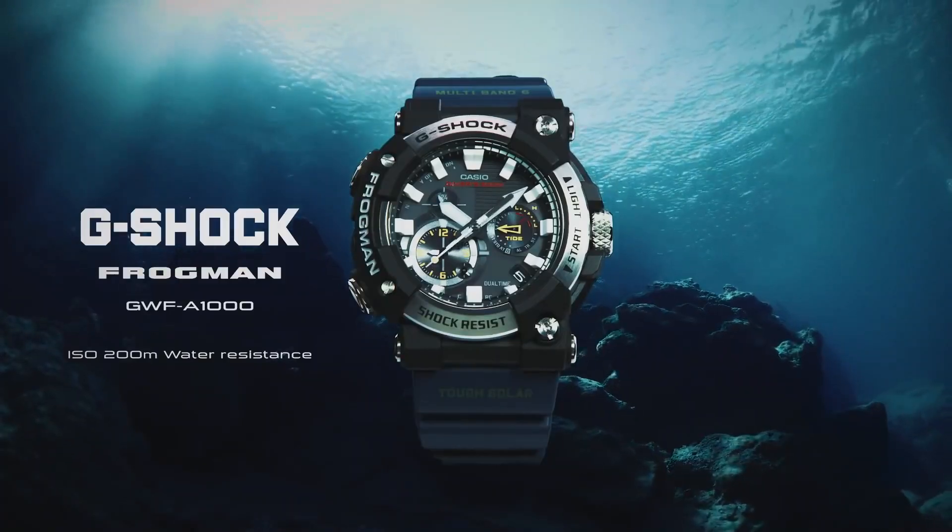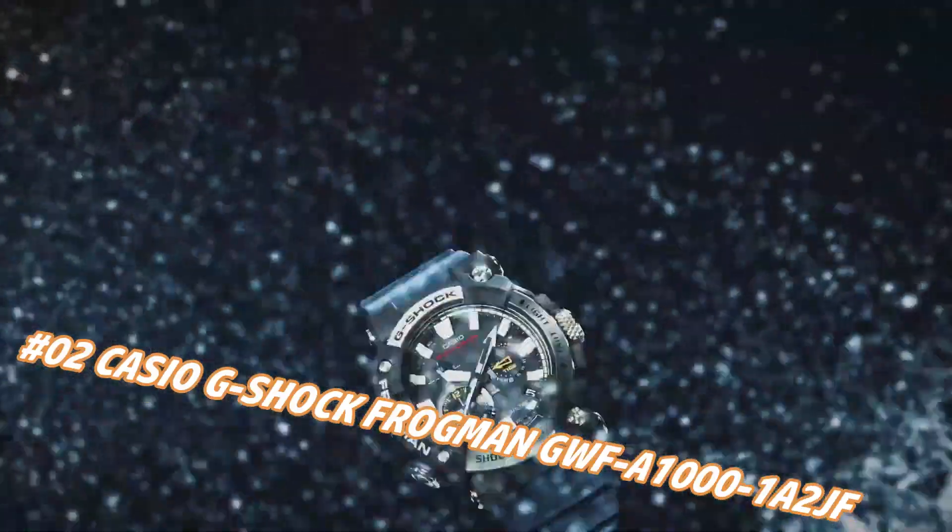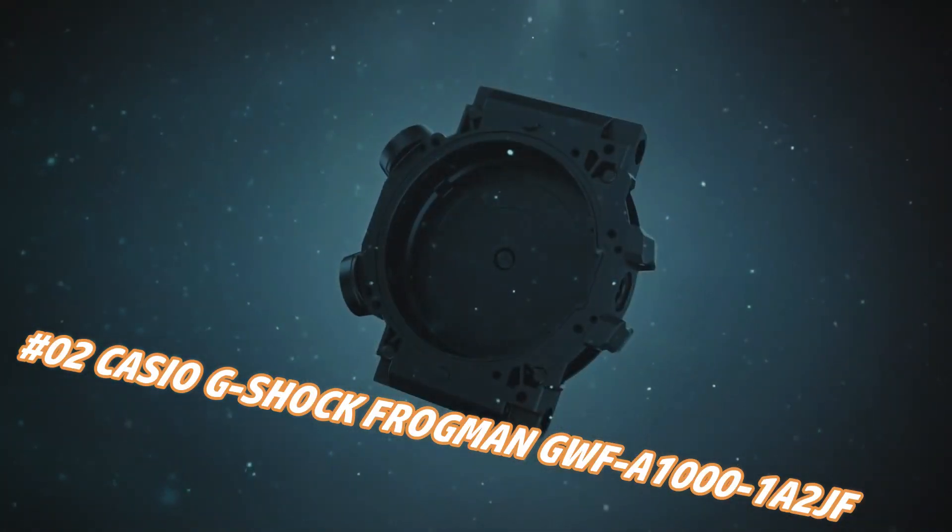Number 2: Casio G-Shock Frogman GWF-1001A2. The current price of this watch in US dollars is $825, but this may vary with time.